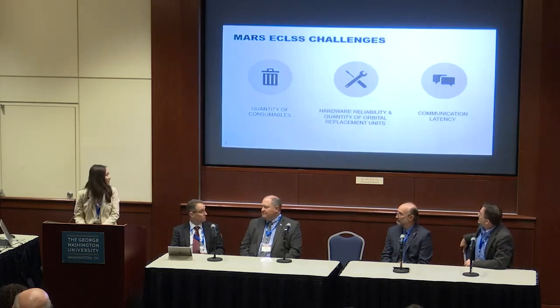Honeywell is a Fortune 100 company. I'm sure all of you know us for our other products — thermostats, airplane engines. What a lot of people don't know is that we have a very long history of spaceflight. We've been on every single US human space mission since the very first one, Mercury. We're also on 80% of all satellite missions.